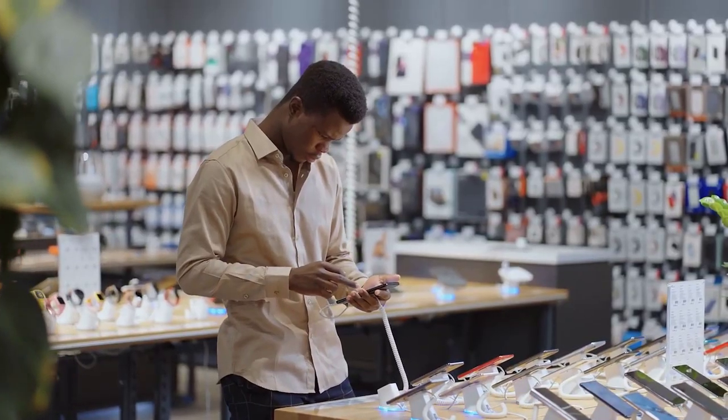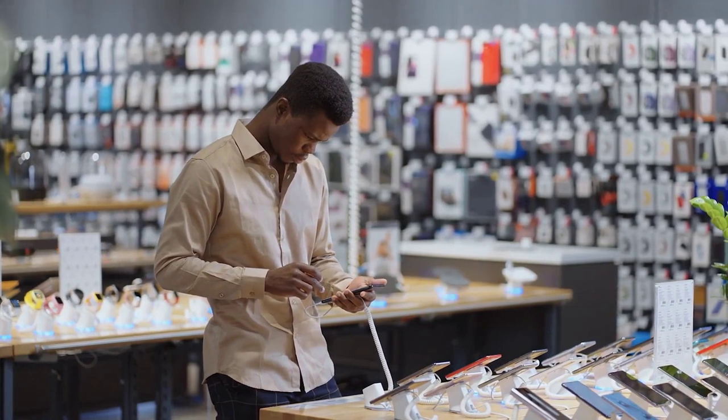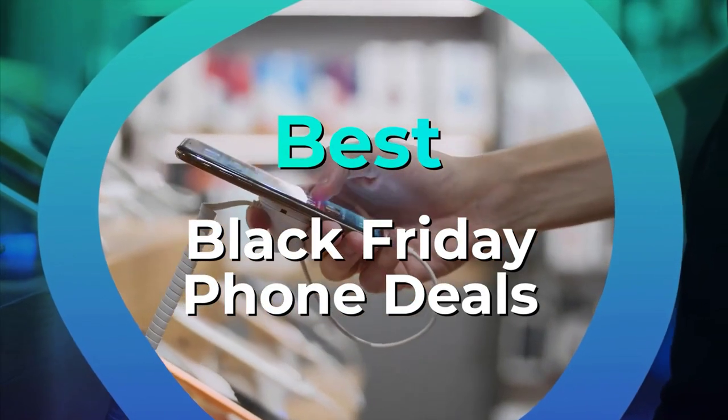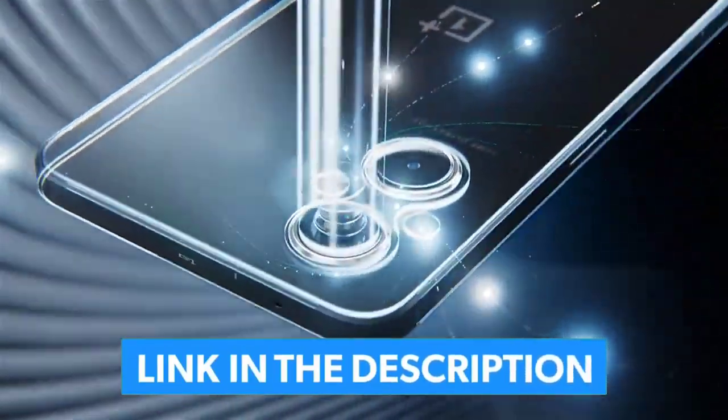While Black Friday officially starts off in a week's time, you don't have to wait until the day after Thanksgiving to feast on smartphone savings. I've scoured the digital catalogs of the most popular retailers to gather the best mobile deals in this video. Links to all deals mentioned in the video are in the description below.